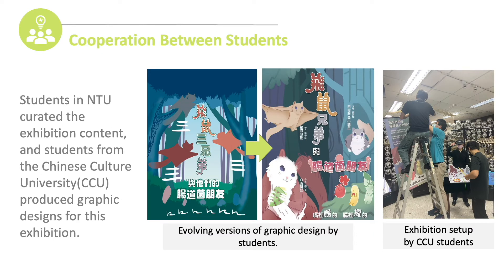Thirdly, cooperation between students is really important. We believe unity is strength. We encouraged students in NTUMZ to create the exhibition content, and students from Chinese Culture University produced the graphic design for this exhibition.